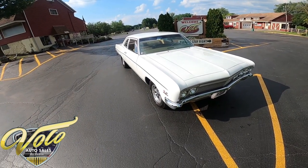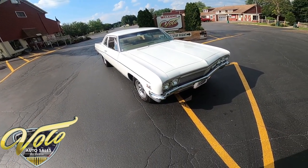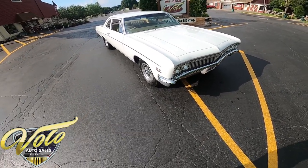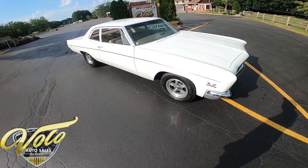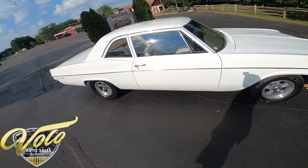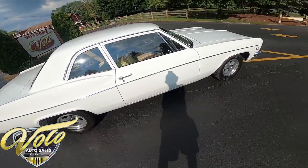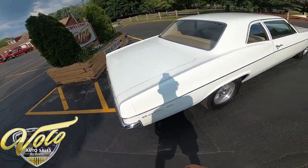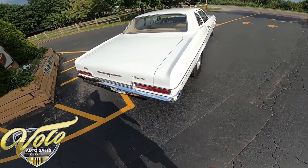Hey, welcome back everybody, this is George with you at the Volo Auto Museum. Today I want to invite you on a virtual test drive of a 1966 Chevy Bel Air. This one's badge is a 427 but actually has a 496 stroker in it with the Hurst 5-speed. This car is just ready to go — all thrills, no frills.